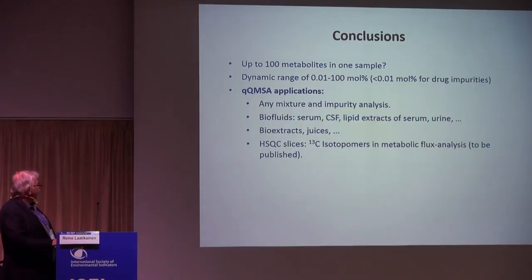Here are a few conclusions. One can probably analyze up to 100 metabolites in one sample. The dynamic range is quite high — if you have a drug sample and want to measure impurities, you can go to much lower concentration levels. Applications include API mixtures, impurity analysis, bio-fluids, bio-extracts, and very specific flux analysis.